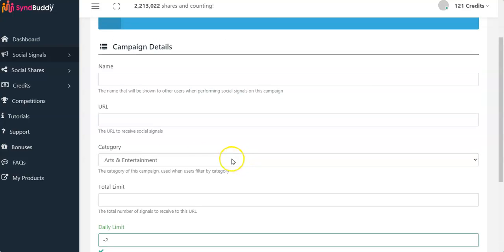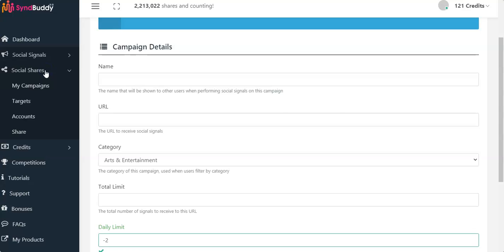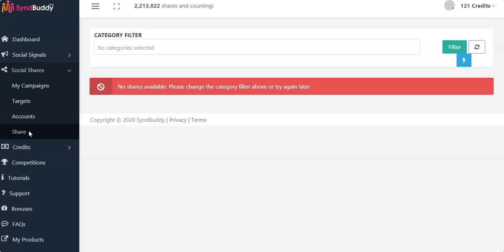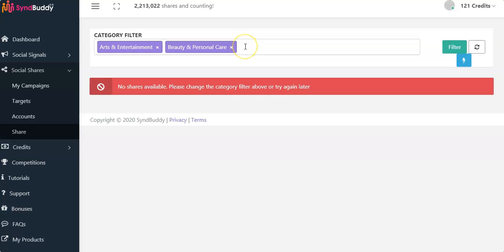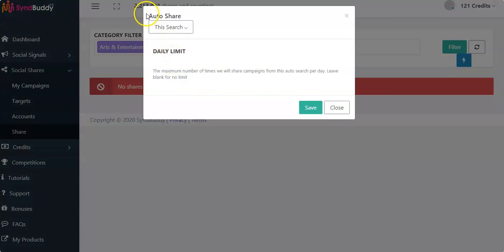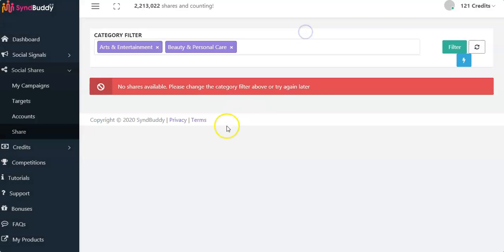Below that you have the Social Shares button. This is where you set up the automatic features. SynBuddy 2.0 has a new auto-share feature, so you no longer have to continually log in to share content. All you have to do is click the auto-share button, click Save, and you're done. All the content will be shared automatically — it will work for you 24/7.